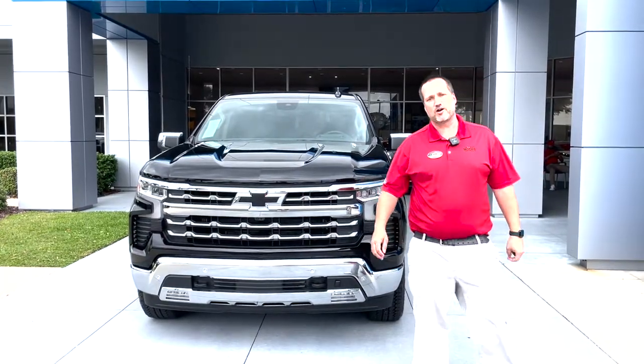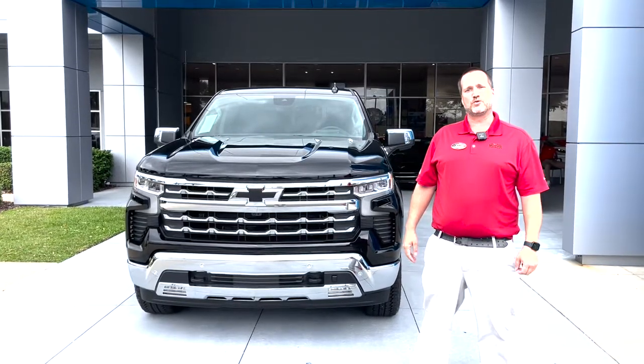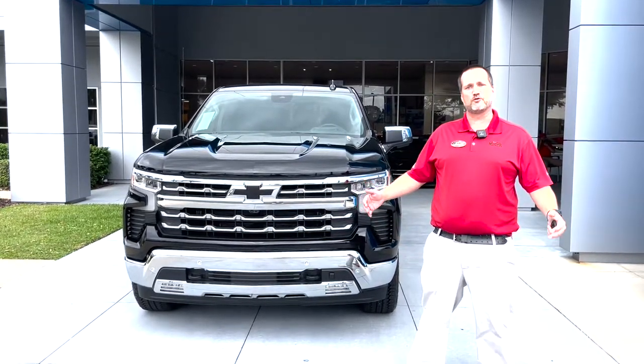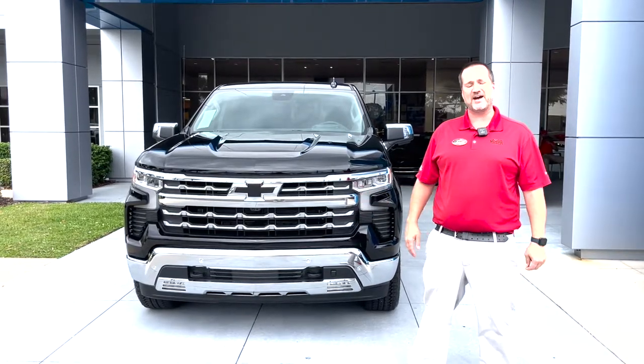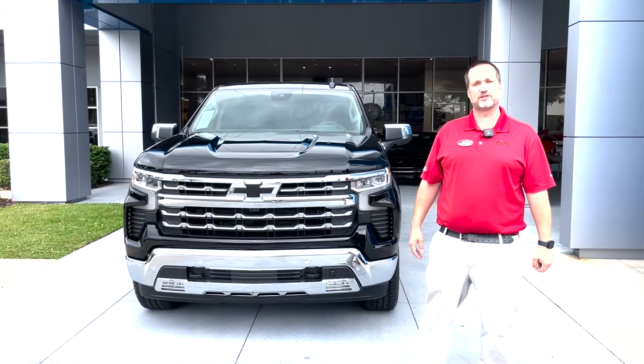All right, this is a five-star rated truck — five stars for safety. Gets 27 miles on the highway, 22 in the city, averages 24 overall. You can tow 9,000 pounds. This is a bad-ass truck. Come see me, Justin Comer at George Moore Chevrolet if you're interested.